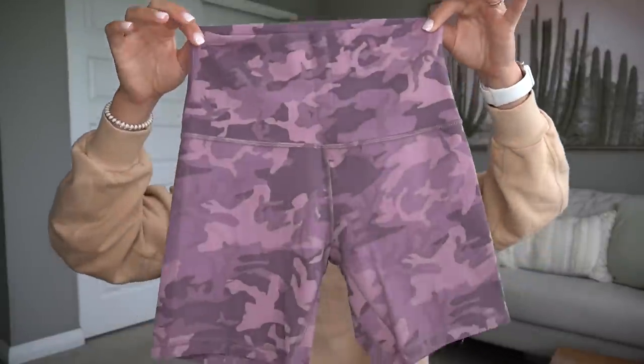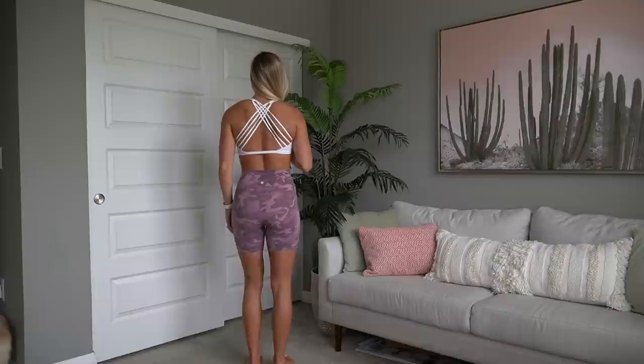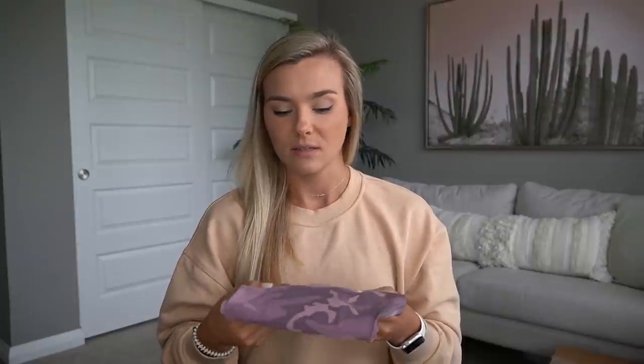Anytime new 6-inch Align shorts come out I'm going to start getting them because they go so quickly. If you follow me on Instagram, anytime align stuff gets restocked I try to post it. These really cute 6-inch Aligns got added and I had to snag them. I do prefer the 6-inch over the 4-inch — they stay in place a lot better. I'm just under 5'8" so the 6-inch looks more conservative on me while still being cute for the gym.